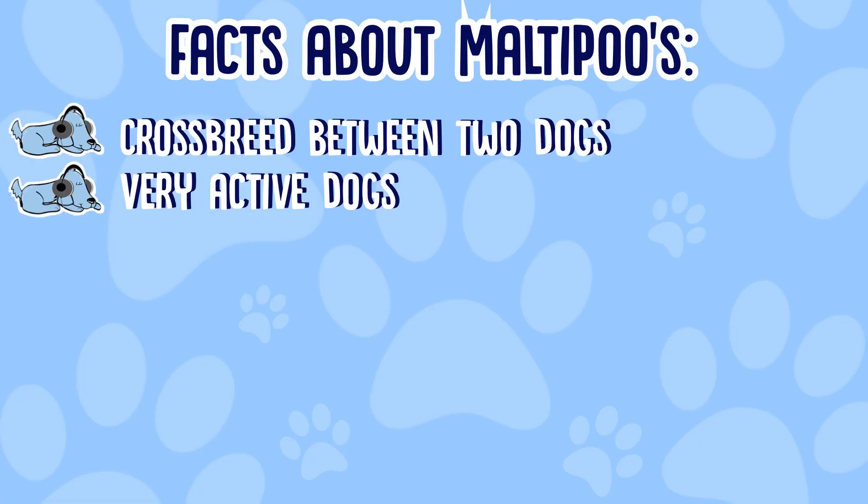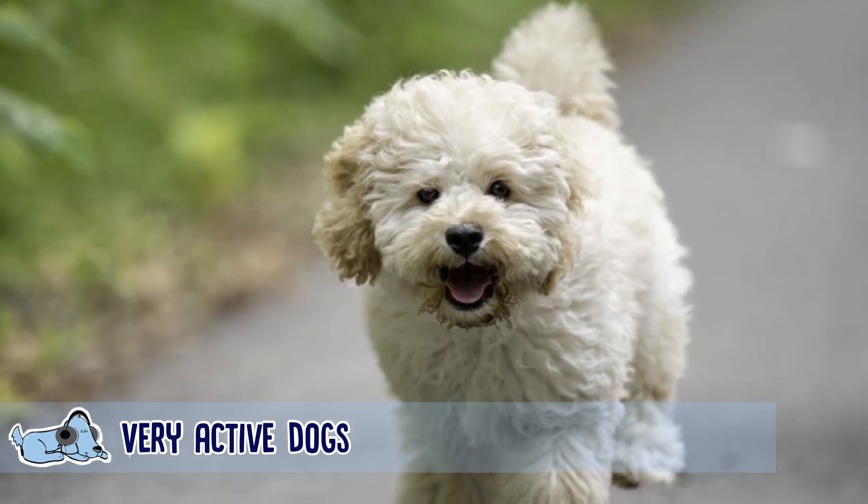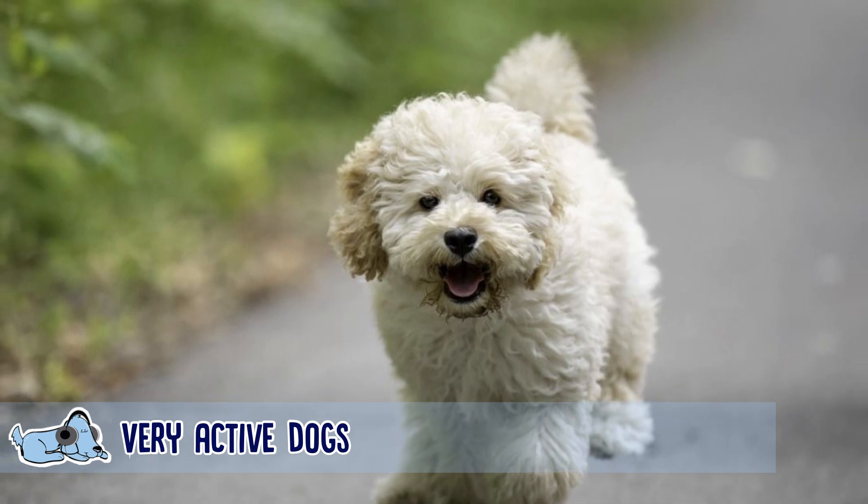The next fact is that Maltipoos are very active and energetic. They need daily exercise — a good walk and some sort of games, or even just fetch with a stick. This will keep them entertained for hours on end.